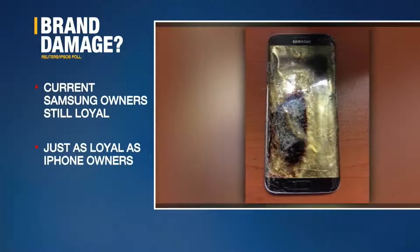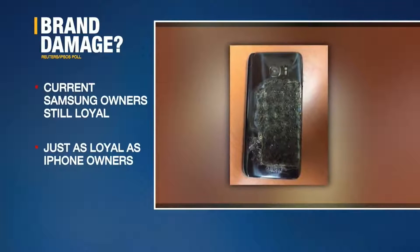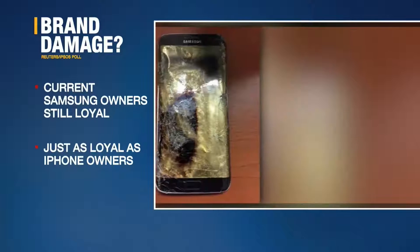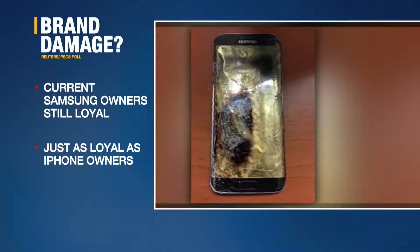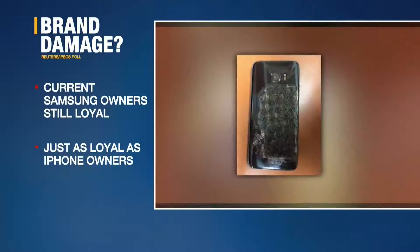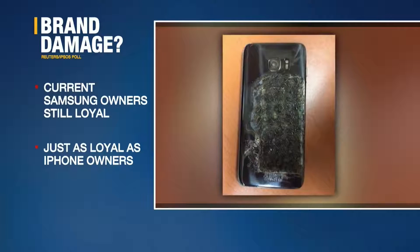Well, here's a news flash for you: Samsung's fire-prone phablet apparently hasn't hurt the company's brand too much. A Reuters Ipsos opinion poll found that current Samsung smartphone users were as loyal to their brand as Apple customers are to the iPhone. It also found that people who knew about the recall were just as interested in Samsung phones as those who did not — this despite the fact that Samsung first recalled and then ultimately pulled the Note 7 from the market because of overheating issues.